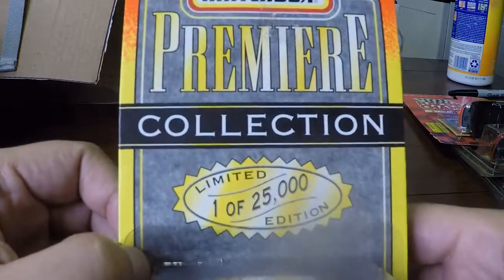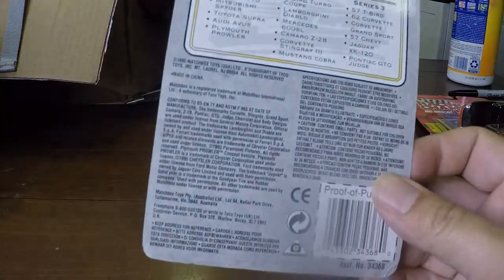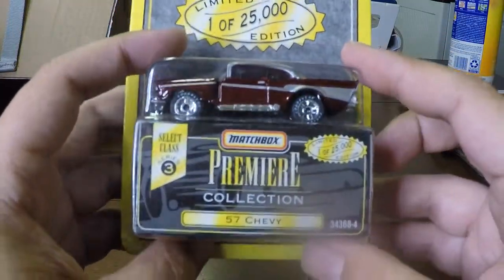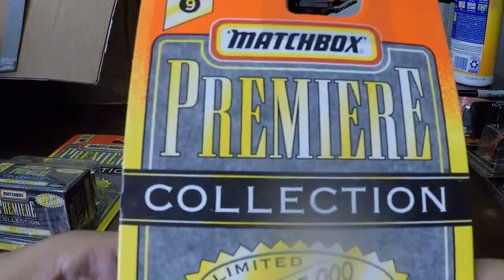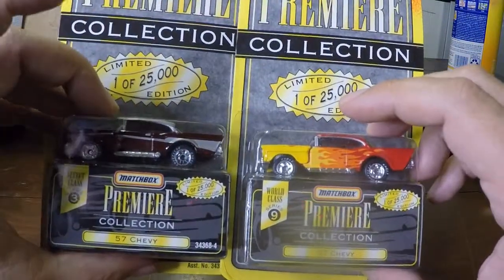First non-NASCAR here: we've got a Matchbox Premium Collection, one of 25,000. This is a 57 Chevy. The guy did say he was a 57 Chevy fan, so a lot of this stuff is going to be 57 Chevys and also Nomads. Here's another one right here — another 57 Chevy Matchbox Premium. This one is from 96, and that other one was 95. I think if I get a few of these I might just lot those up — they might do pretty good as a lot.